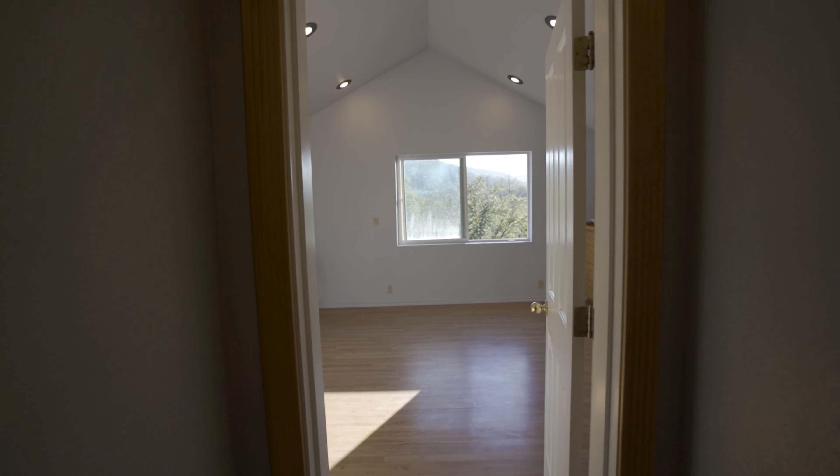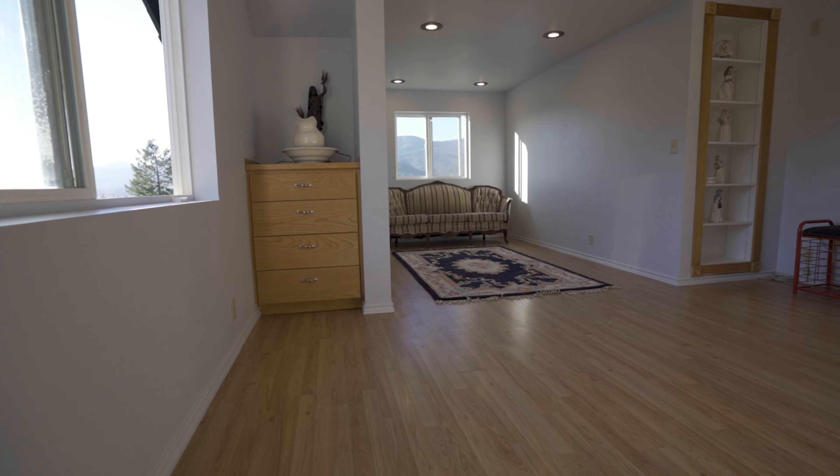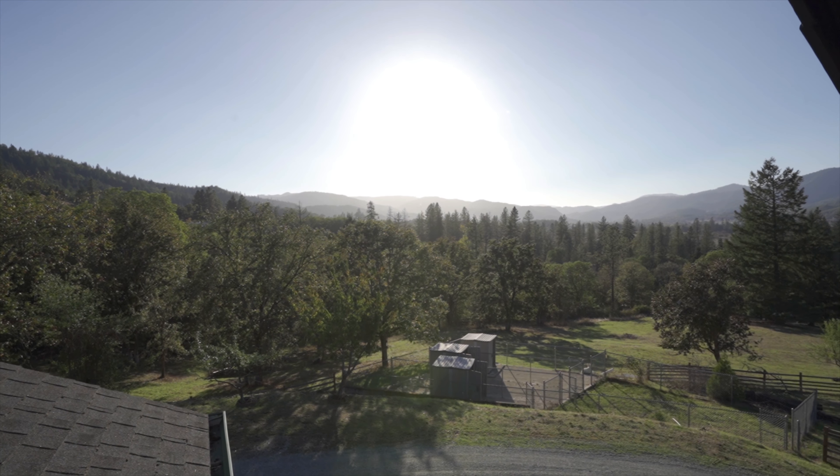Now we're gonna check out upstairs where there's an additional three spacious bedrooms. Up, up, up.